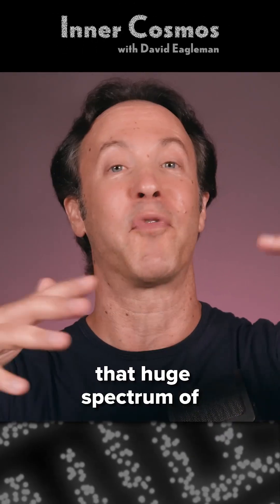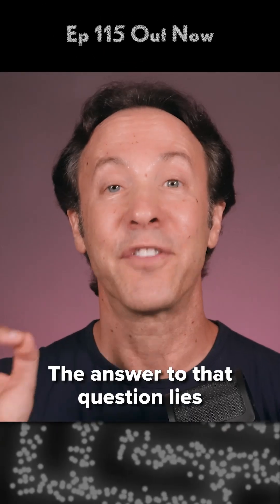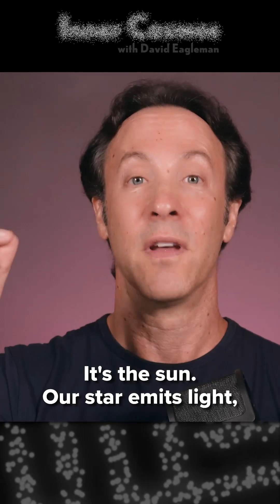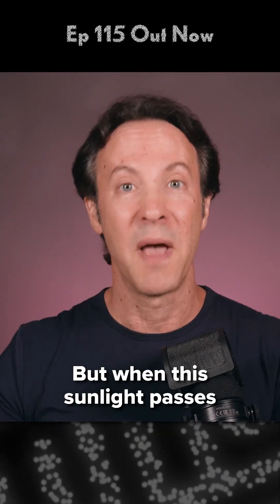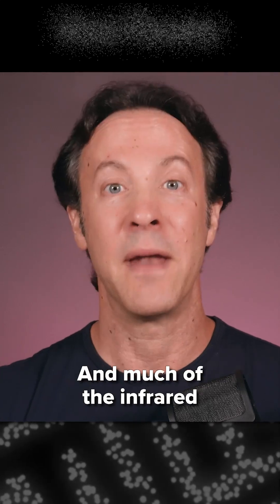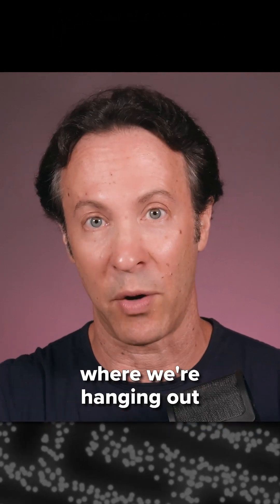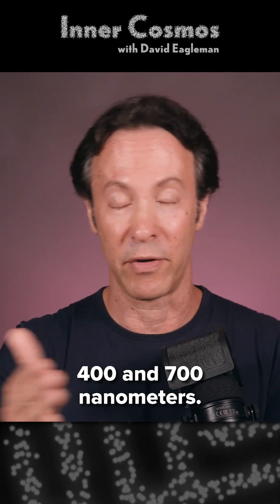Now that we know that huge spectrum of wavelengths is out there, why don't we see all the rest with our eyes? The answer lies 150 million kilometers away — it's the sun. Our star emits light, electromagnetic radiation, across the whole spectrum. But when sunlight passes through Earth's atmosphere, shorter and longer wavelengths like gamma rays and most ultraviolet are filtered out, and much of the infrared is absorbed as heat. So what punches through to the surface is a pretty narrow window of light — wavelengths between about 400 and 700 nanometers.